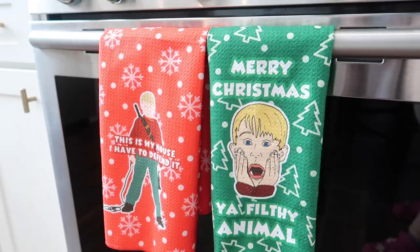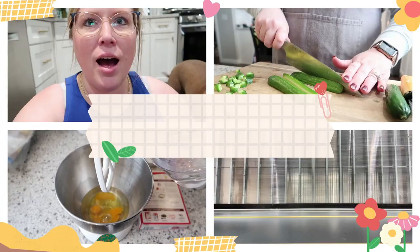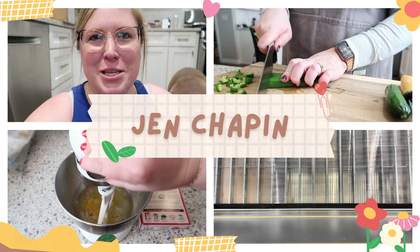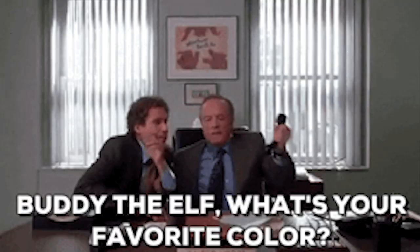Today I've got a super fun video for you guys and if you love Christmas movies you are not going to want to miss this. I know it's after Christmas but I asked you guys if you wanted me to still post this video and you said yes, so here we are. Our family loves Christmas movies and our favorites are Home Alone, Christmas Vacation, and Elf.